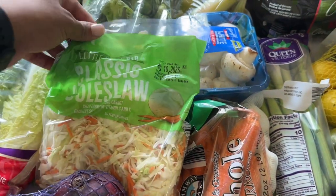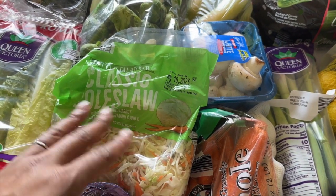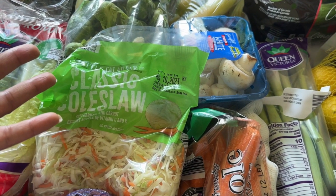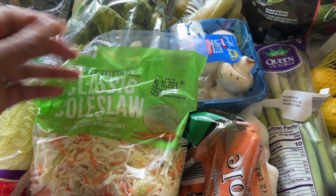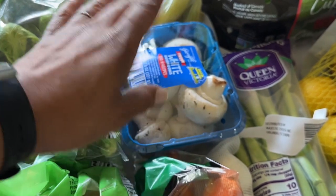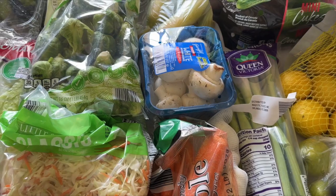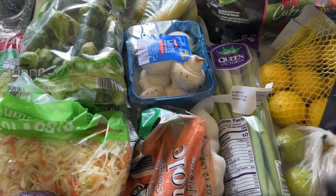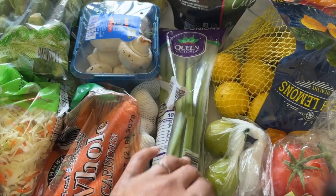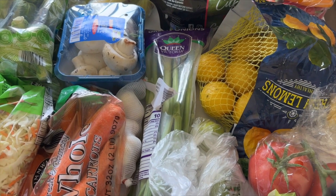I have some carrots — I like to do those with a sheet pan meal as well. Some coleslaw mix — I already had two bags and I'm going to do an egg roll in a bowl type thing. Definitely would have been cheaper to get cabbage and shred it myself, but I'm not in that season of life right now. This coleslaw mix will go into something stir-fry, maybe the egg roll in a bowl. Some mushrooms — not a normal buy but I was wanting some. Green onions are one of those staples I like to keep on hand.